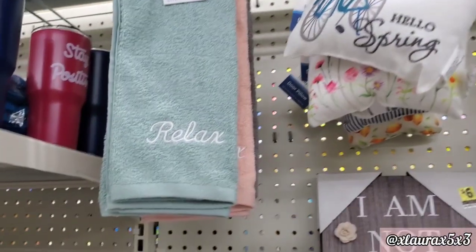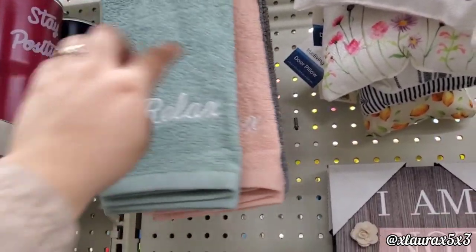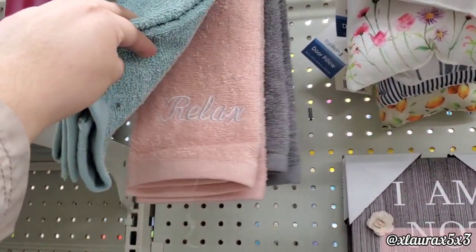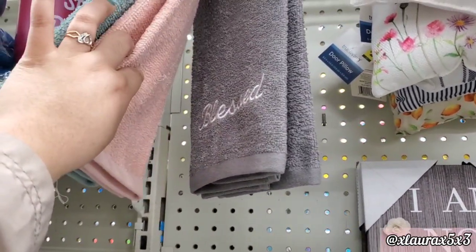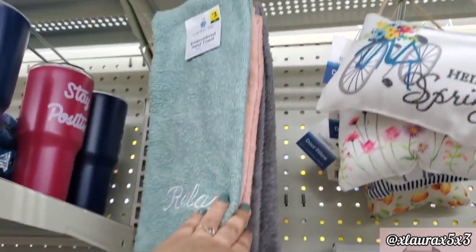They added these towels here — Relax. I love the colors that they did, especially that one in the middle. These are priced at $3. The gray one says Blessed and it is embroidered.